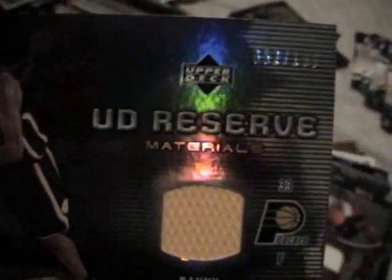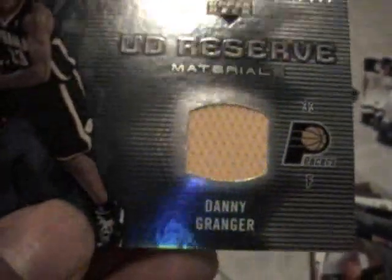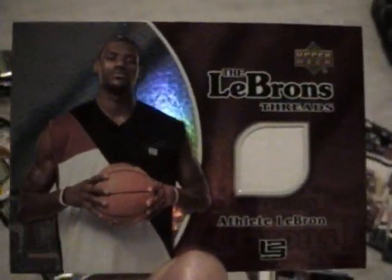For the Upper Deck Reserve, I pulled this Danny Granger — Upper Deck Reserve Materials, numbered 52 out of 100. It's a pretty decent jersey card. And I pulled this LeBron James, the LeBron's Threads. It ain't numbered or nothing, but it's one player I do not have any memorabilia of. LeBron James — it's nice to have a LeBron in your collection. I need to start working on my basketball.